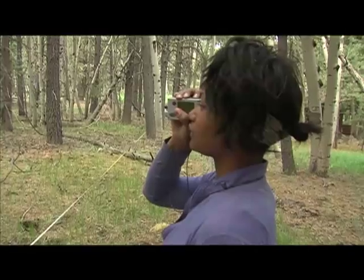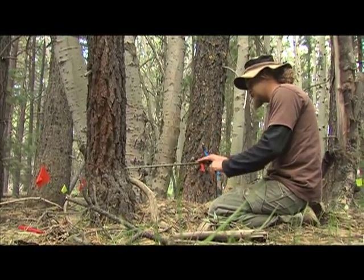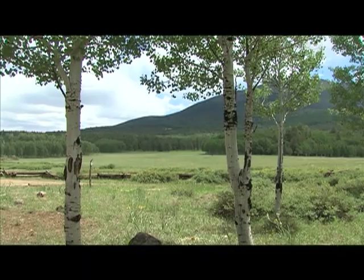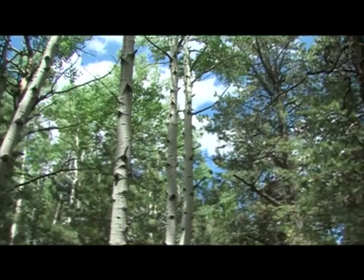Difficult as it may be to imagine, these Ecological Restoration Institute researchers are working in what used to be an open meadow. Now it's a closed canopy ponderosa pine forest that is very dense, very thick, and lots of young, big trees up here.